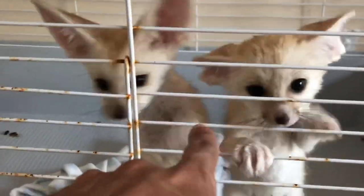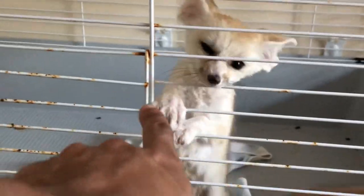We're back inside now. These are the fennec foxes — here's one female and two males right here. One of these I'm going home with. Which one? He said, 'Take me!'